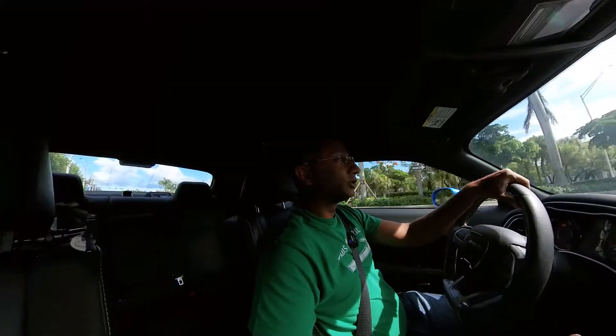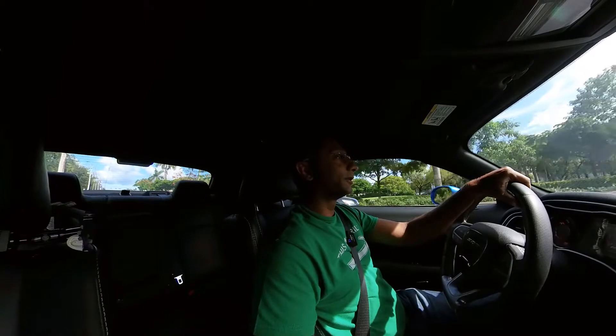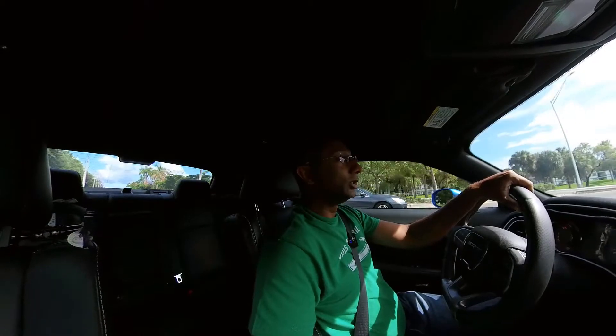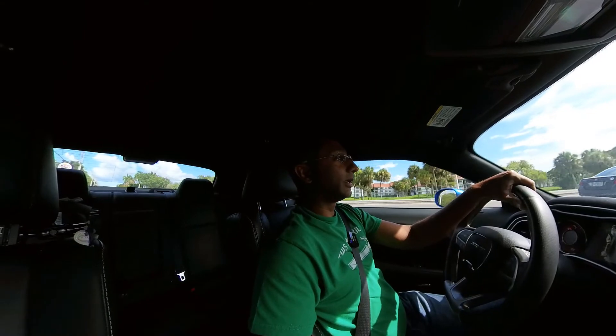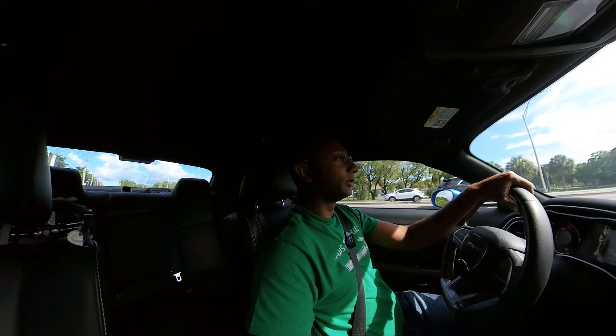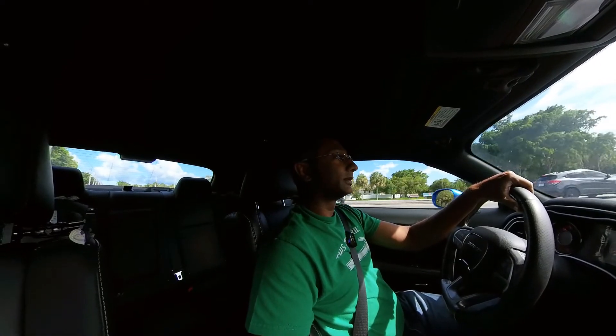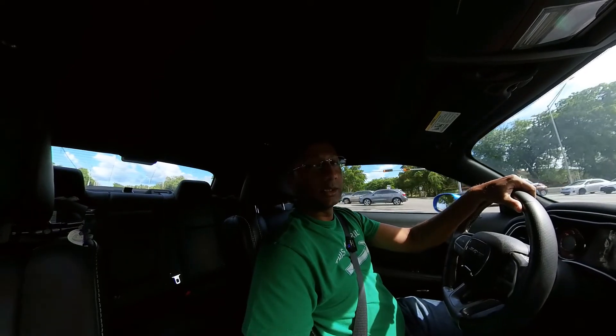Now with that said, what about you guys? What's your preference? Do you have to buy new — you've got to be the first one sitting in that seat? Or do you just want the best price so you'll take a used car? Or maybe you prefer the CPO just for that peace of mind and the little bit of warranty that comes with it? Leave it down in the comments. Hope you really enjoyed this one — check out these next videos and I'll see you there. Thanks!